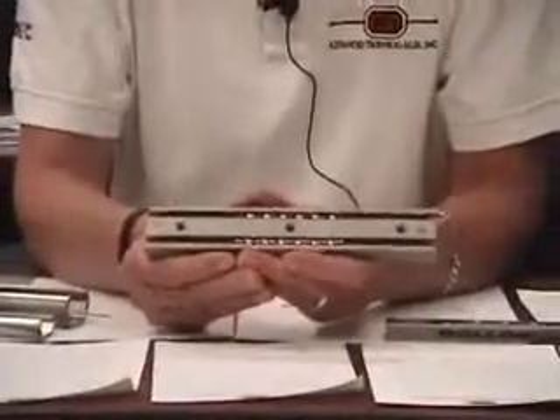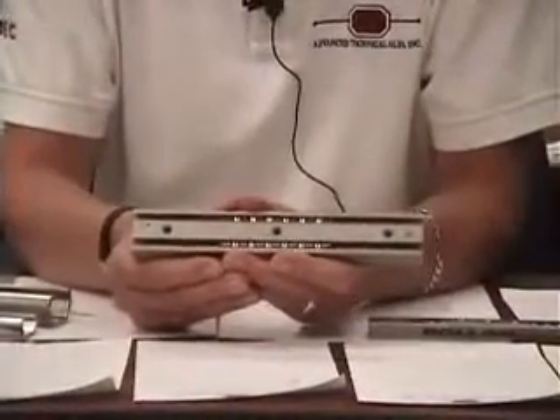The load capacity listed on our website is the maximum working load that the slide will carry in a continuing repetitive manner, 24 hours a day, seven days a week. These slides have been designed to allow minimal deflection in the fully extracted position.